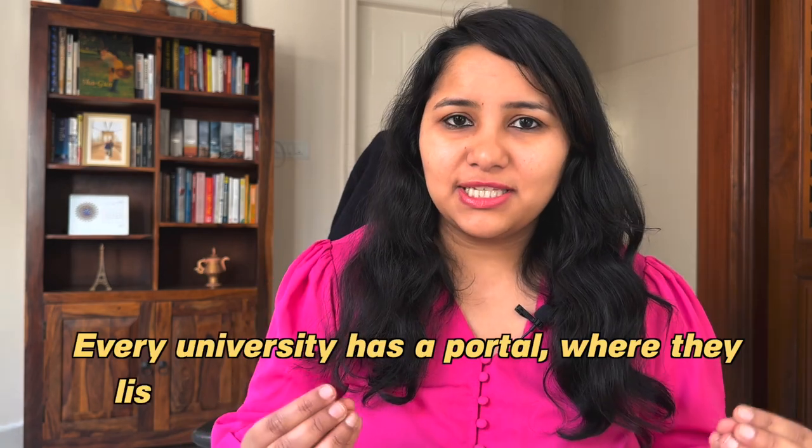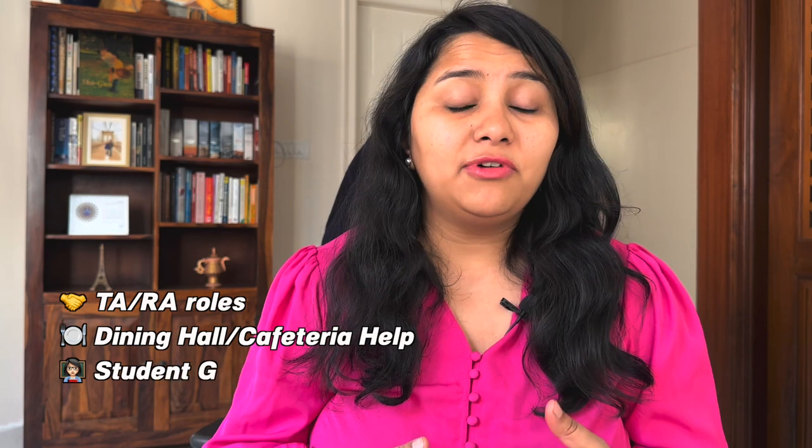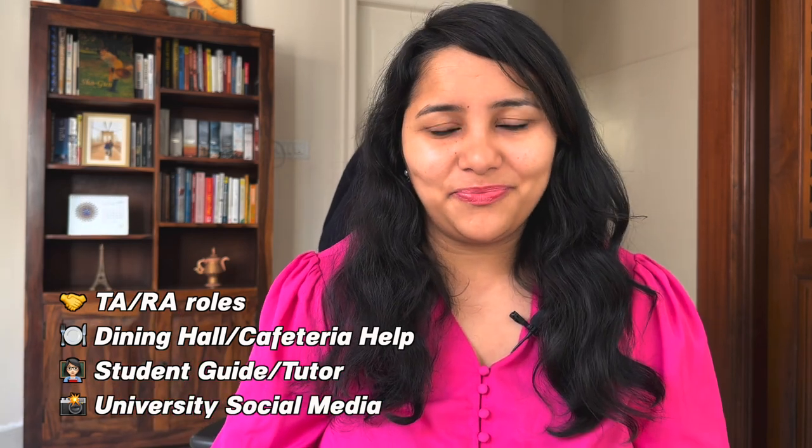The second tip is to apply for on-campus jobs even before you reach the US. On-campus jobs are a great way to support yourself financially and take some burden off your sponsor. A good on-campus job can pretty much cover your living expenses. You don't need to wait until you arrive — every university has a portal listing available on-campus jobs. As soon as your visa and travel plans are confirmed, log into that portal and start applying. There are a variety of roles: TA/RA positions, working in the dining hall or cafeteria, student guide, tutor, or even helping with the university's social media. Start early because it takes some time and multiple tries to land a job.